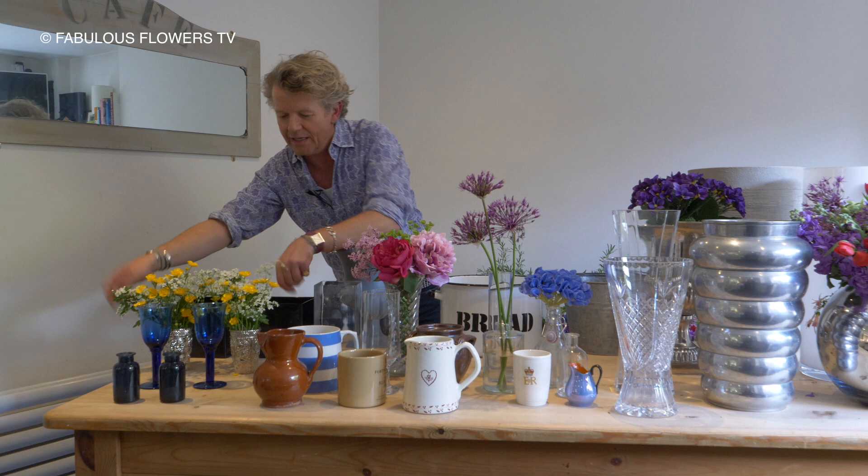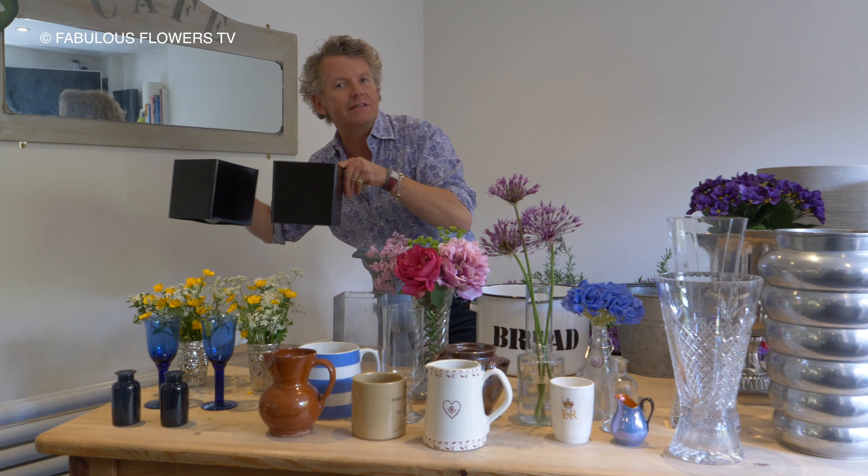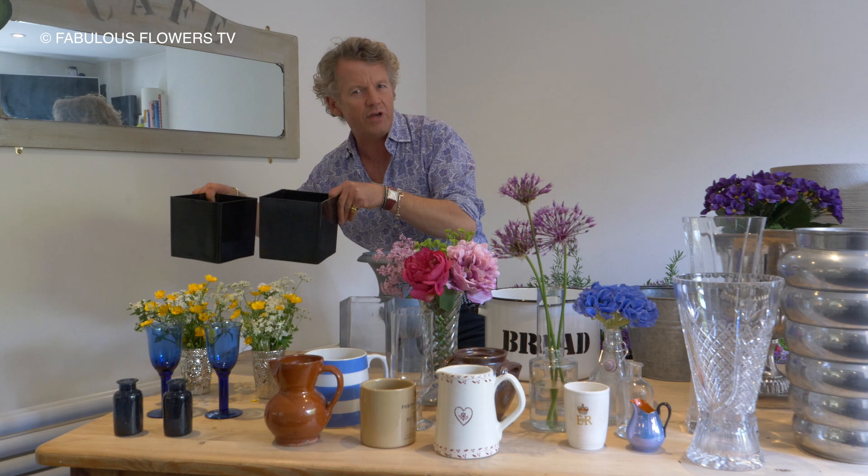Then here we've got some little votive candle holders — they're very lovely, they're made of glass, and they've got that sort of charming vintage-y look. And then quite contemporary, these lovely black perspex cubes. They're great for a sort of minimal look — a dome of white roses or something like that, really smart and simple.